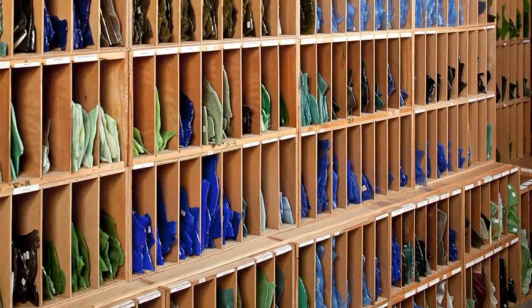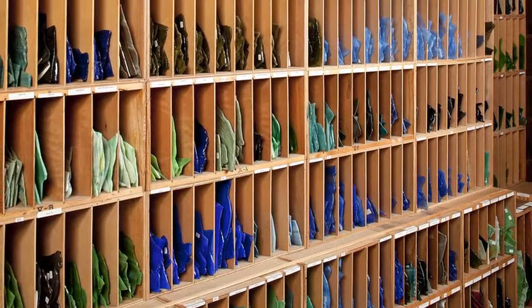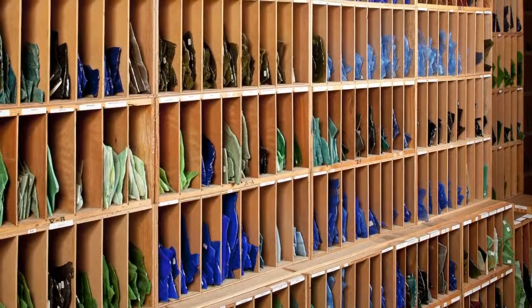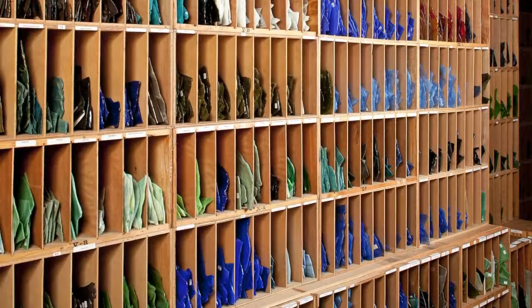One of the most significant parts of the Neustadt's collection is a vast treasure trove of materials — sheet glass and glass jewels — that remained when the Tiffany Studios closed in the 1930s.